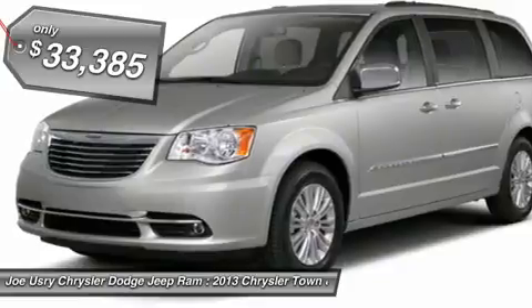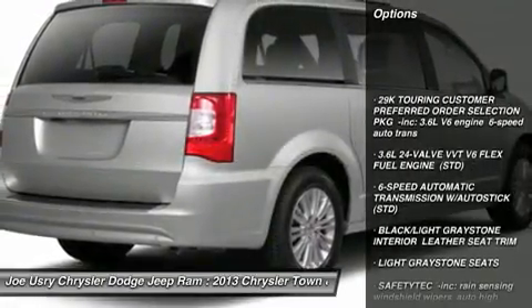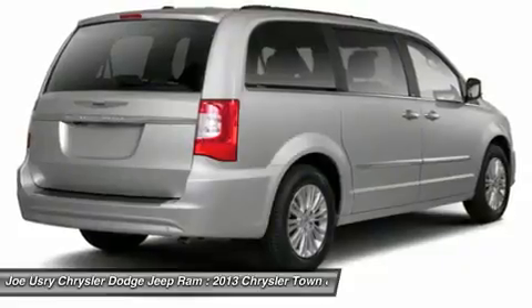Here are some of this vehicle's great options: steering wheel audio controls, anti-lock braking system, power lift gate, adjustable steering wheel, power steering, aluminum wheels, and four-wheel disc brakes.